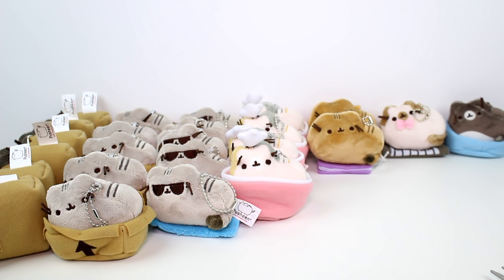I love them all. Let me know your favorite. Make sure you give this video a thumbs up, don't forget to subscribe, and I will see you guys next time. Bye!